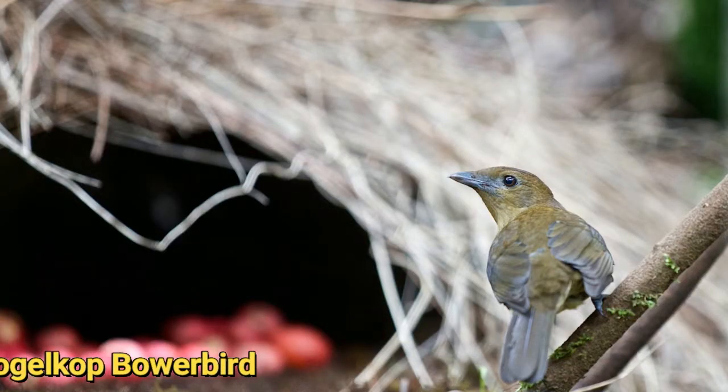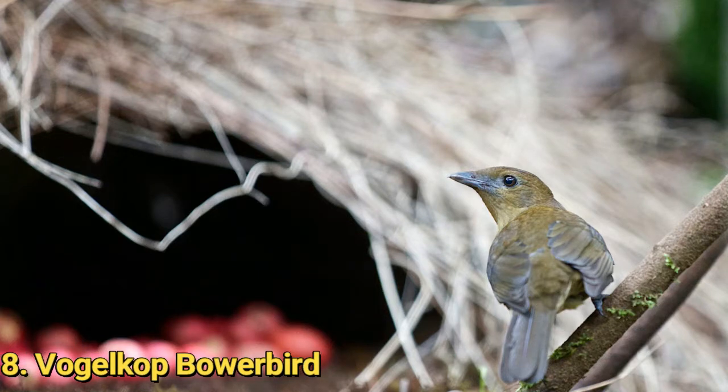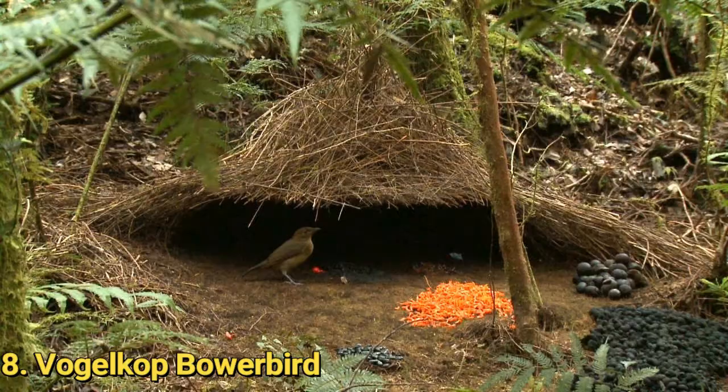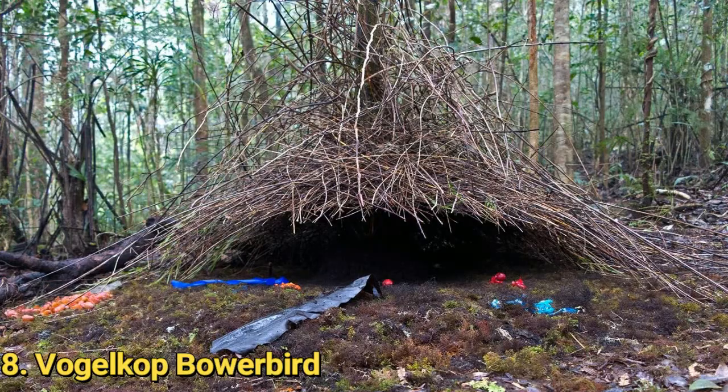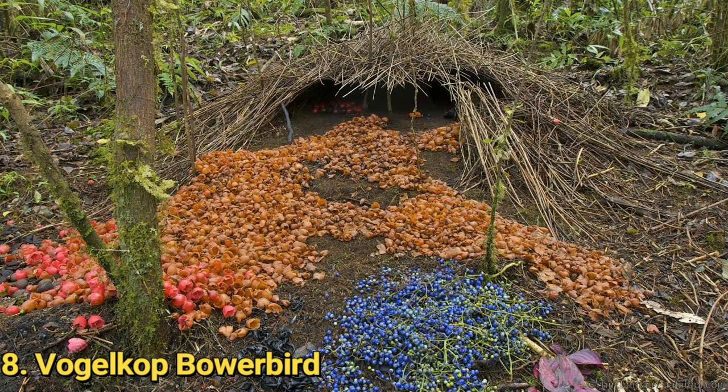Number 8: the Vogelkop Bowerbird. The bowerbird lives in the Vogelkop Peninsula of Indonesia. Using grass and sticks, the male bowerbirds build bowers on the ground which look like small pygmy huts. These bowers are their way to attract female mates. Building the bowers is not all — they also design the interiors by artistically arranging berries, flowers, beetles, and other eye-catching ornamental objects. Each bird makes the best effort to outdo his neighbor. The female birds visit the nests, and if they like what they see, they mate with the host, likely checking the capability and sense of responsibility of the male, since these bowers play no part in nesting and raising of the young.